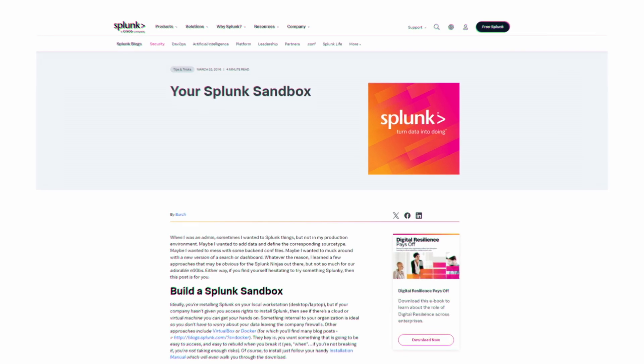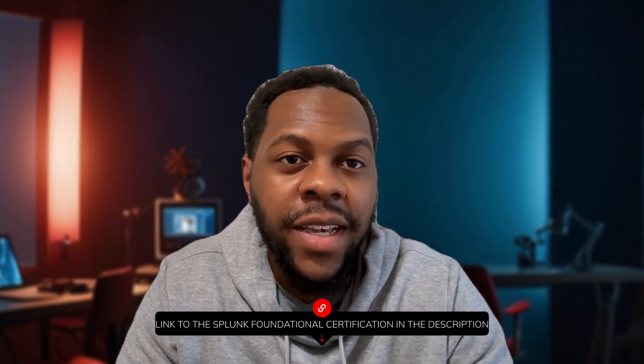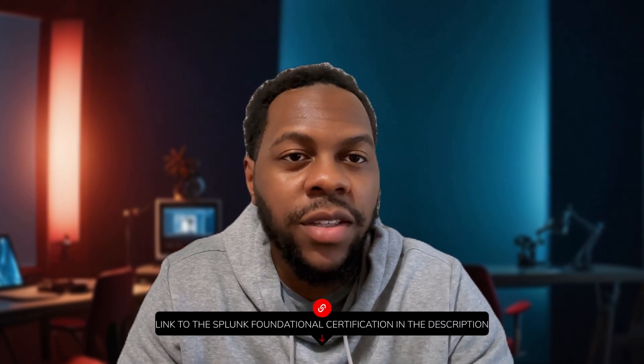I've been talking about all the experience I got from the MSU bootcamp with Splunk. However, if you're not looking to take a bootcamp to get experience with Splunk, the great thing is that Splunk offers a Splunk sandbox for you to be able to try it out. I haven't personally set up the Splunk sandbox, so I can't talk at length about setting it up.